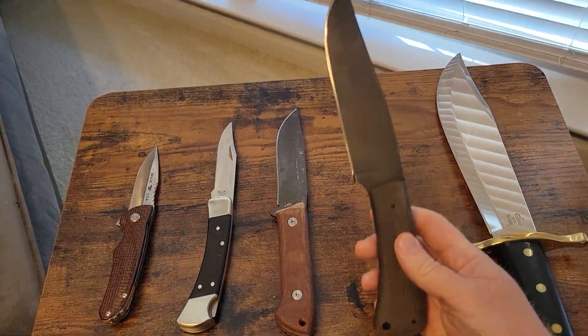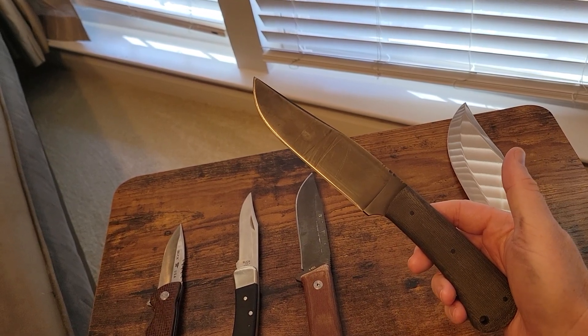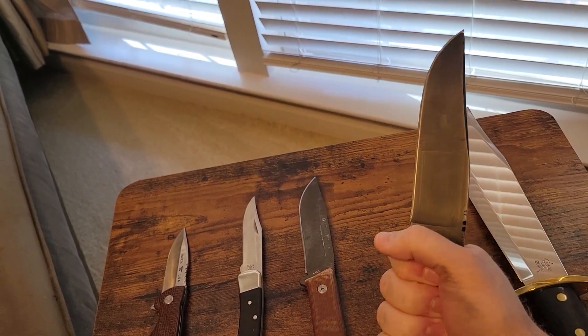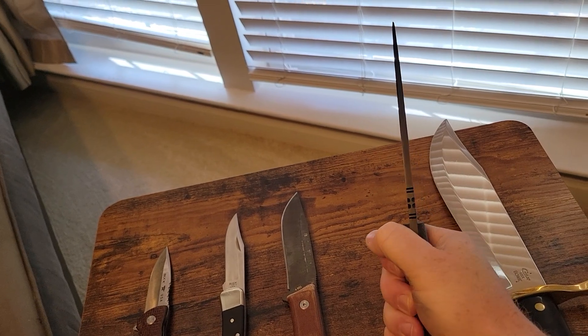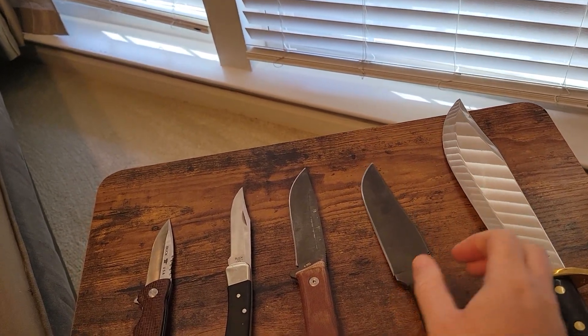Next we got the Winkler Field Knife. Another super tough blade. Love this knife — so glad to have it part of my collection.